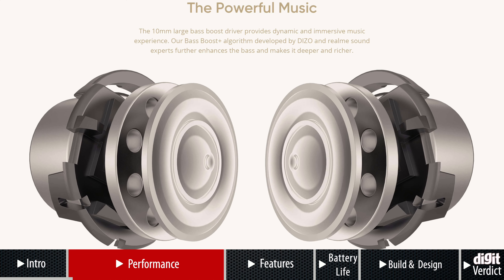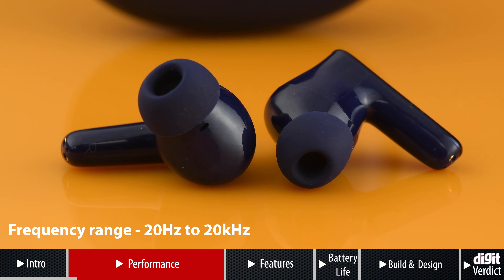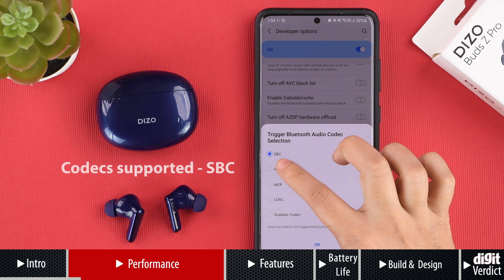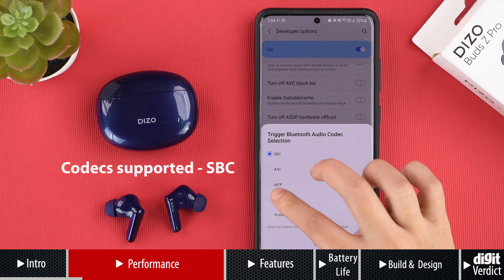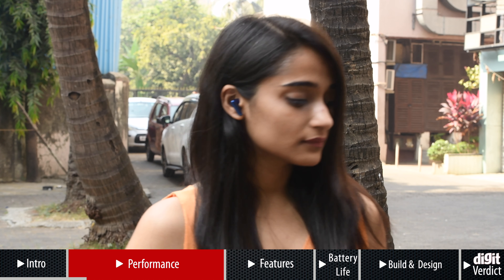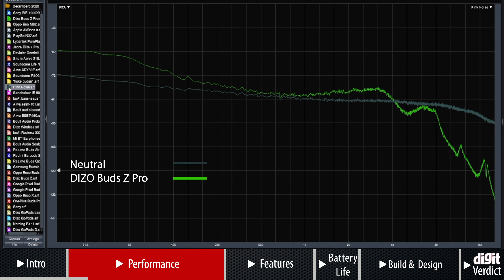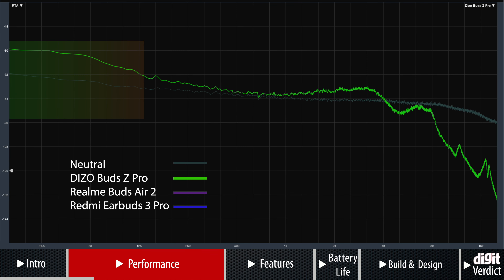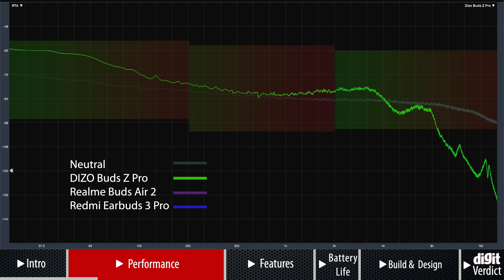The Deezo Bud Z Pro are equipped with 10mm dynamic drivers with a frequency range of 20Hz to 20kHz, the same as their non-Pro equivalent. The buds support only the SBC codec, which is extremely disappointing since most earbuds in this price range support SBC and AAC codecs. However, the company has definitely retuned these earbuds. They offer a more balanced and smooth sound signature as compared to the Deezo Bud Z. The bass is still boosted, but the mids and highs aren't as overemphasized, so the resulting sound is more pleasant to listen to.